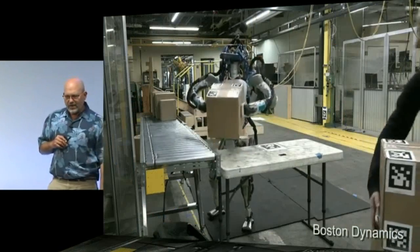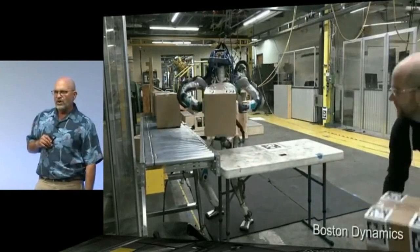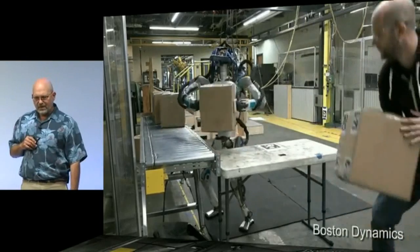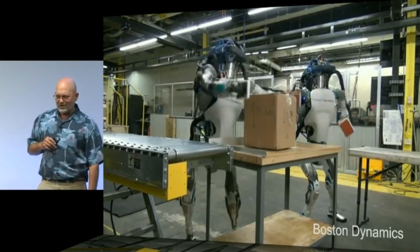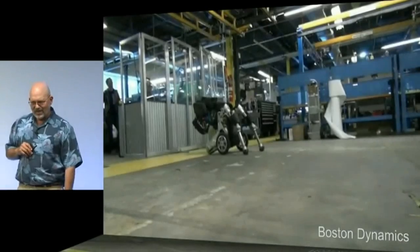We've been interested in seeing if we can make these robots work as fast as humans. Here we're showing the robot working with a human and it pretty much keeps up. It's using its perception to see the boxes. Here there are two robots working together — that first one's a little bit sloppy, but you get the idea.